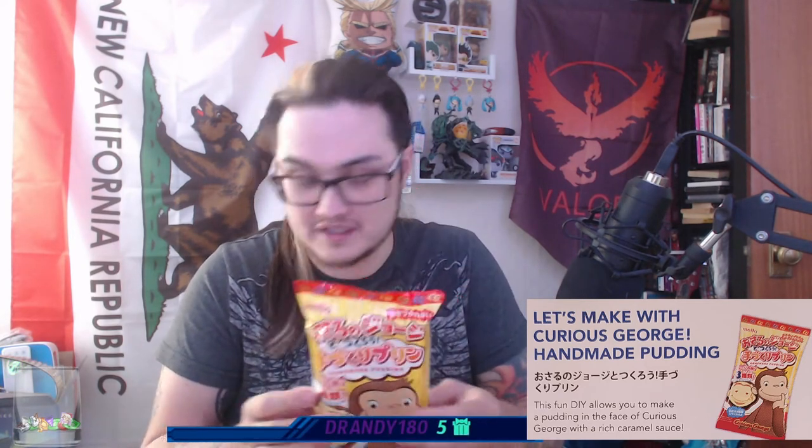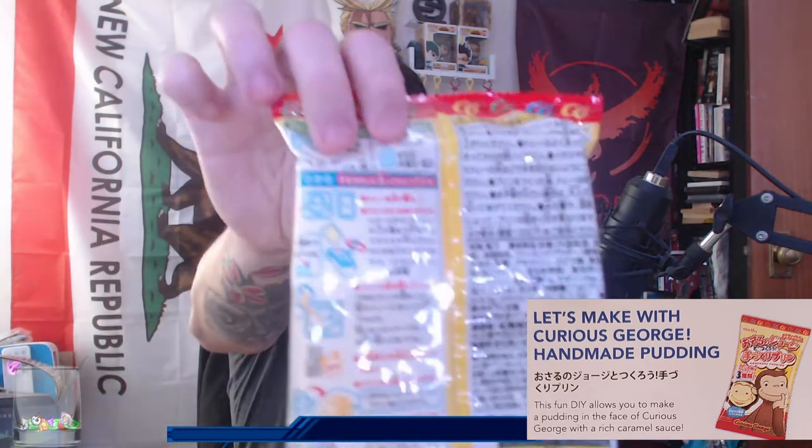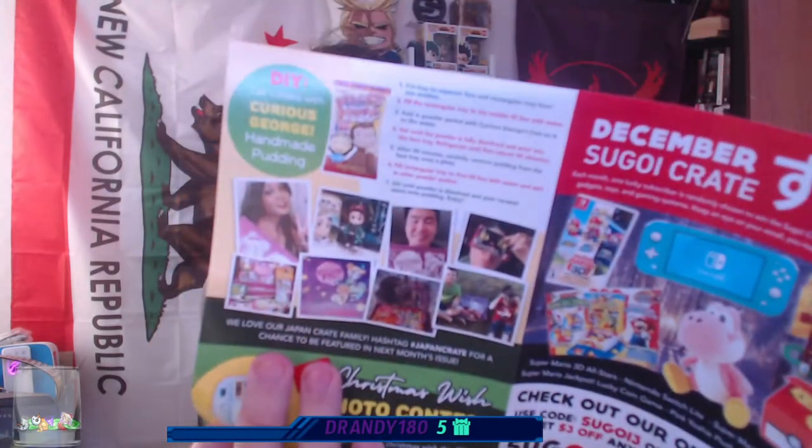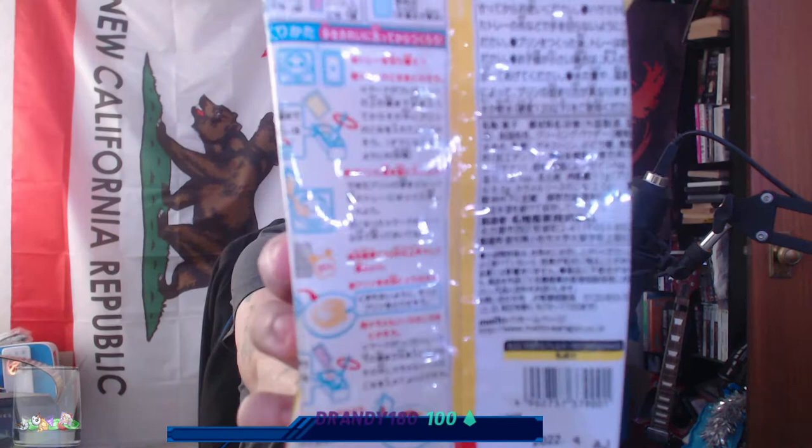Next is a make-it-yourself Curious George handmade pudding. You actually have to make this yourself. The instructions are on the back — in Japanese — but the good news is there are also English instructions on the pamphlet in the top corner, so they've taken care of everything. I look forward to making a pudding in the face of Curious George with a rich caramel sauce.